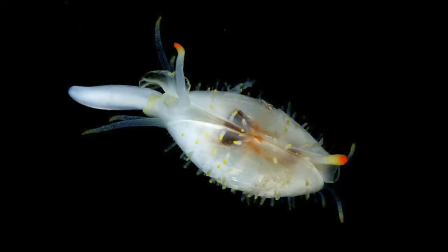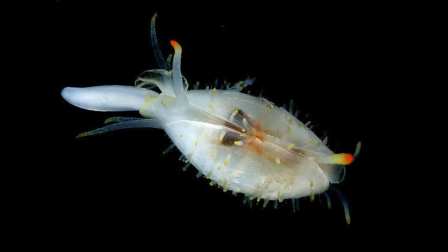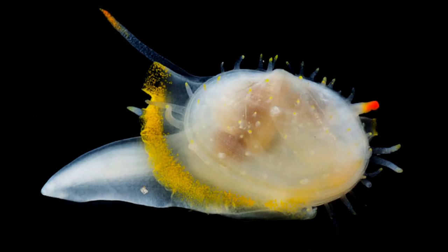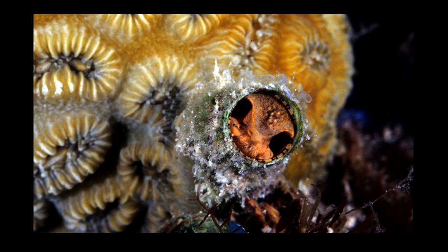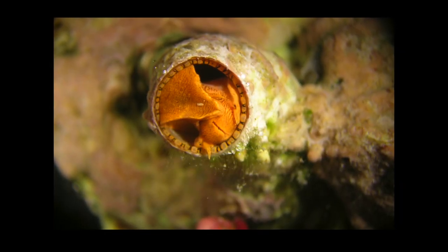When you're working with invertebrates and particularly mollusks, you're always in for surprises. We've been working with clams that have their shells so reduced that they essentially have an internal skeleton and they glide around on a foot like a garden snail would. At the same time, we've encountered snails that glue their shells to a piece of rock or coral and sit there like a clam and filter-feed in the water.